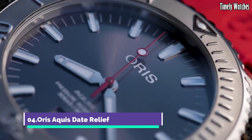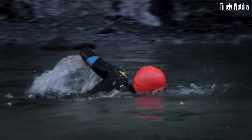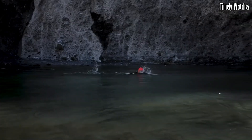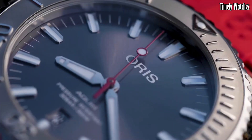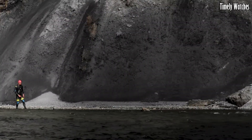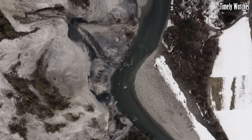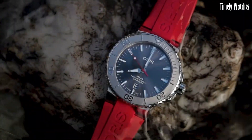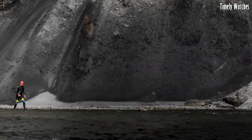Number 4: Oris Aqua's Date Relief is a versatile dive watch known for its functionality and style. Its primary function is to provide accurate timekeeping both above and below water, with a date complication for added convenience. It features a unidirectional rotating bezel for tracking dive times, and its water resistance allows it to withstand the rigors of underwater exploration. The watch's relief dial design adds a distinctive touch to its aesthetics, with luminescent markers and hands ensuring readability in low-light conditions, making it an excellent choice for divers and water enthusiasts.